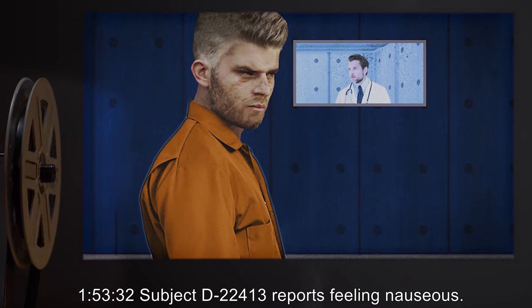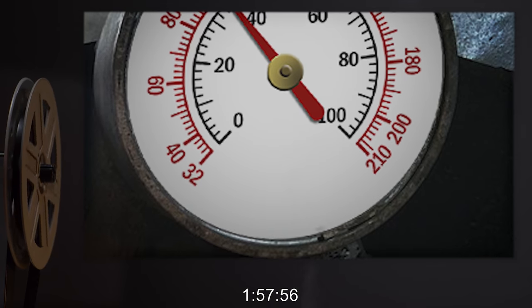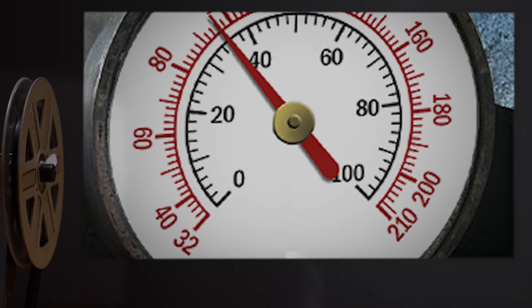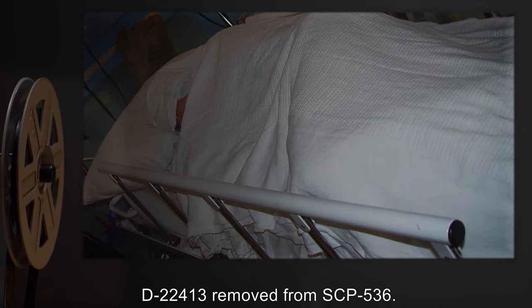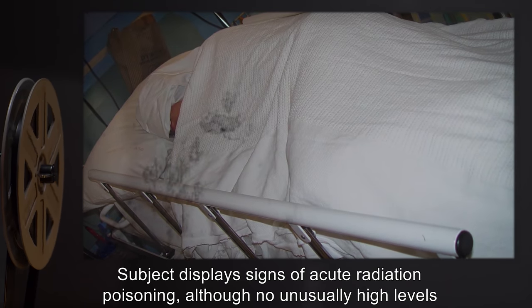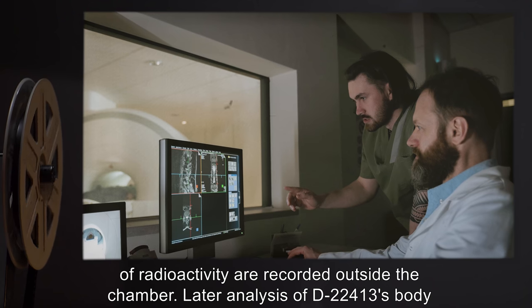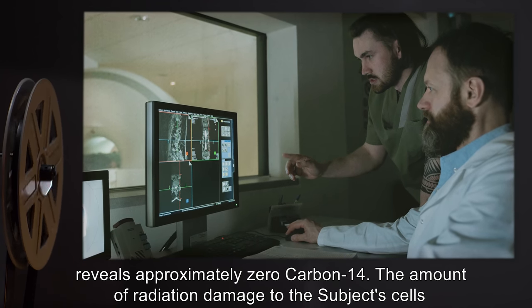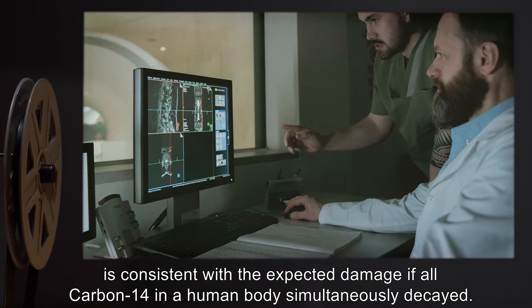1 hour 53 minutes 32 seconds: Subject D-22413 reports feeling nauseous. 1 hour 55 minutes 22 seconds: Subject vomits. 1 hour 57 minutes 56 seconds: Maximum setting for lambda reached. Subject is alive and conscious. Lambda lowered to original levels. 1 hour 59 minutes 21 seconds: D-22413 removed from SCP-536. Subject displays signs of acute radiation poisoning, although no unusually high levels of radioactivity are recorded outside the chamber. Later analysis of D-22413's body reveals approximately zero carbon-14. The amount of radiation damage to the subject's cells is consistent with the expected damage if all carbon-14 in a human body simultaneously decayed.